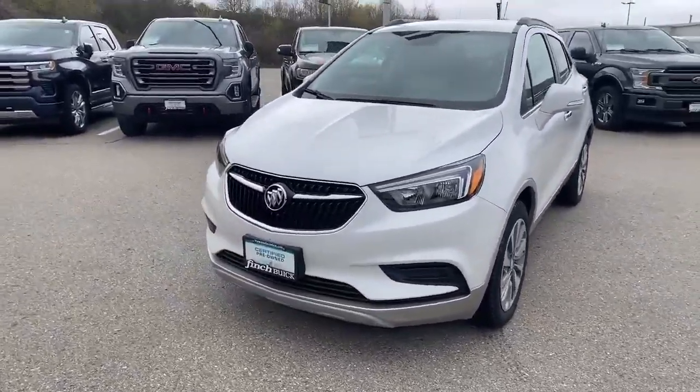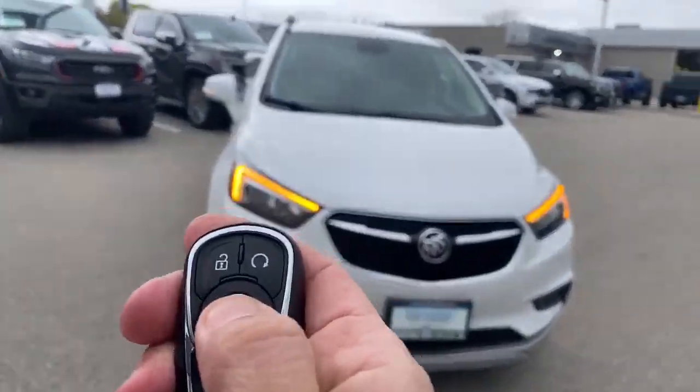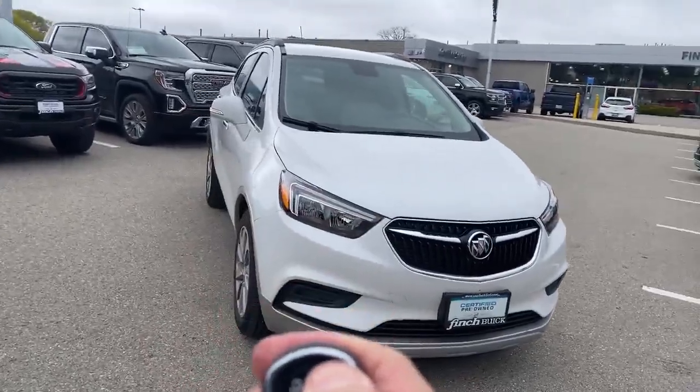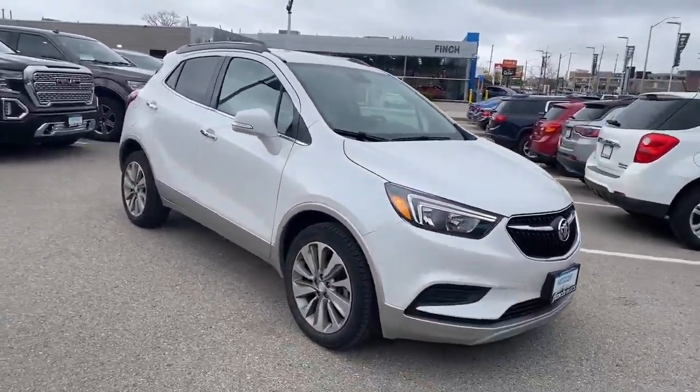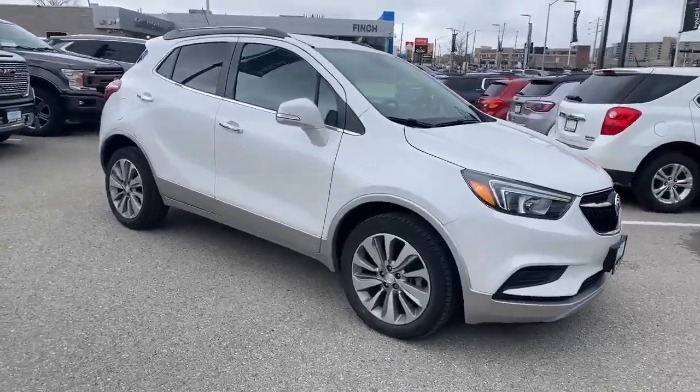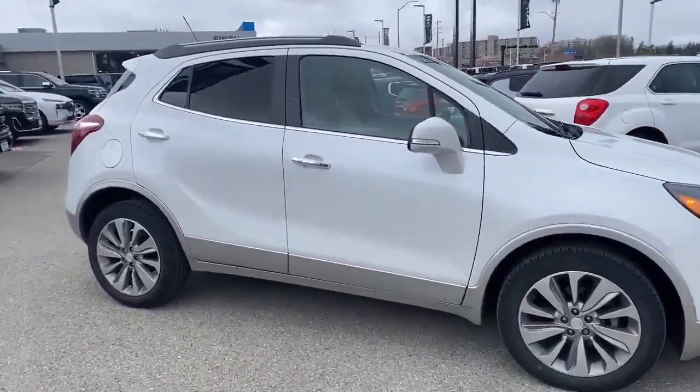This one's in fabulous shape and so it should be with only 26,000 original kilometers. It's got a remote car starter that I'm about to start up for you as it flashes those nice HID lights — they come on nice and bright and look really sporty too. It's got 18-inch alloy wheels and a two-tone paint with crystal white and a beige bottom.